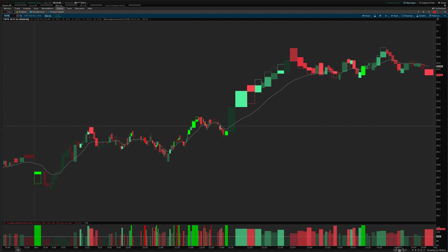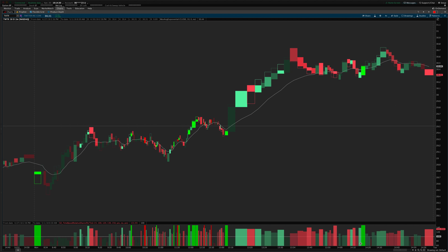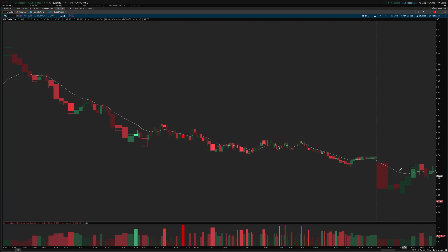Hey guys, Josiah here from easycaters.com. I wanted to do today's review of some of the price volume trades I had in the market today. First of all in MU, yesterday we had this downtrend.